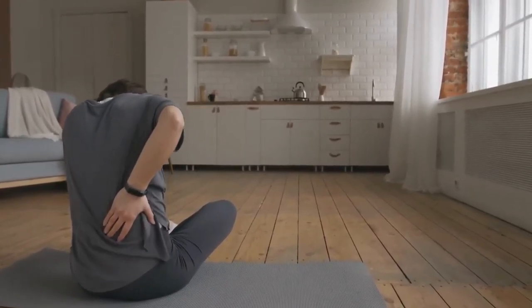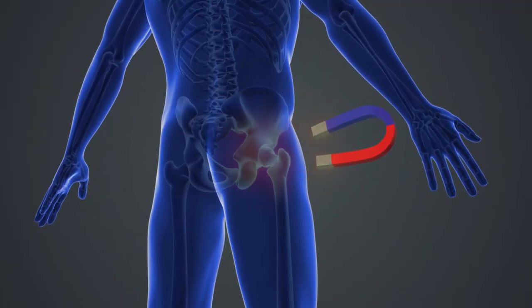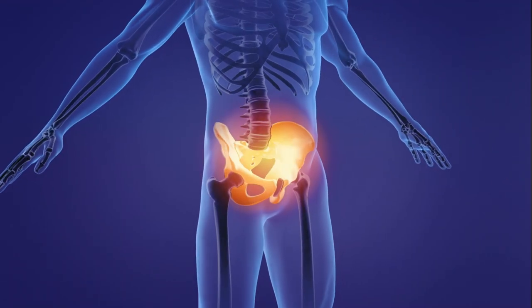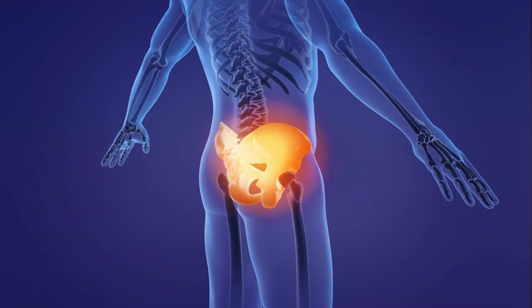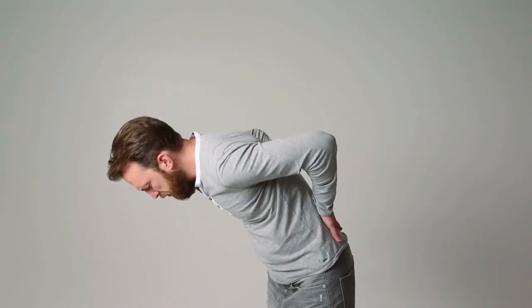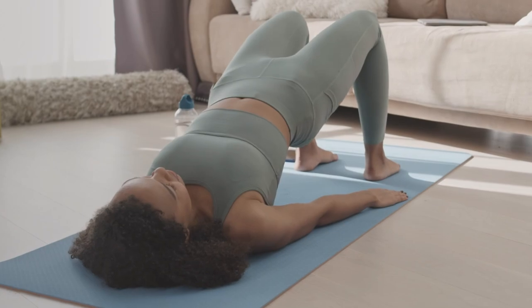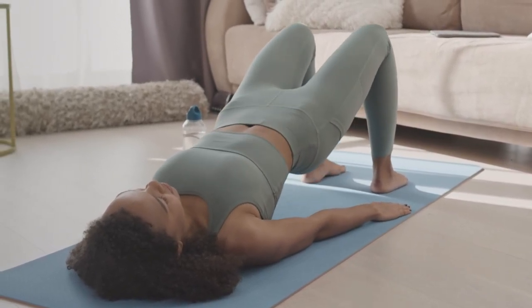Another problem is that weak glutes can lead to a condition known as gluteal amnesia. What happens is the muscles fail to fire properly, causing the hip joint to become unstable. This can lead to painful conditions such as lower back pain, IT band syndrome, and patellofemoral pain syndrome. However, glute bridges strengthen your butt, thus preventing this condition and its effects.